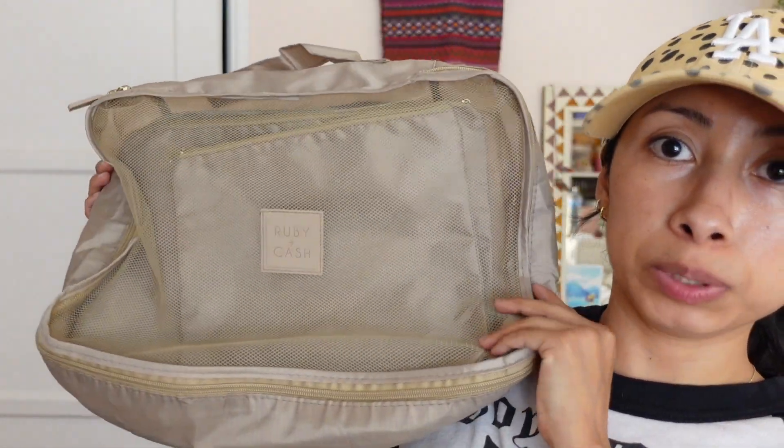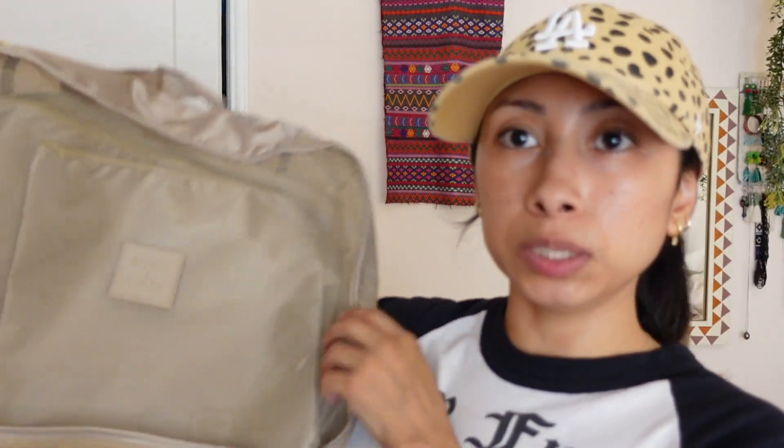Over at TJ Maxx I found a set of silicone bottles for $10.99 and they come in their little pack. Also at TJ Maxx they have packing cubes — this is a set of six items. I also found this cute little bag at TJ Maxx which I thought was super travel friendly because it's a crossbody bag and it has three very roomy compartments where I can carry my passport, my phone, and some cash. It's really good to get through the airport.